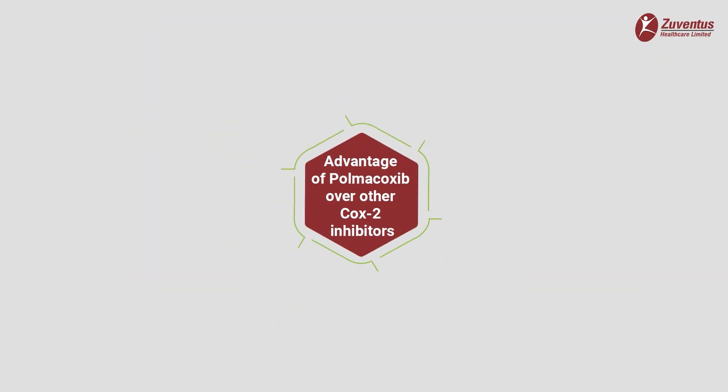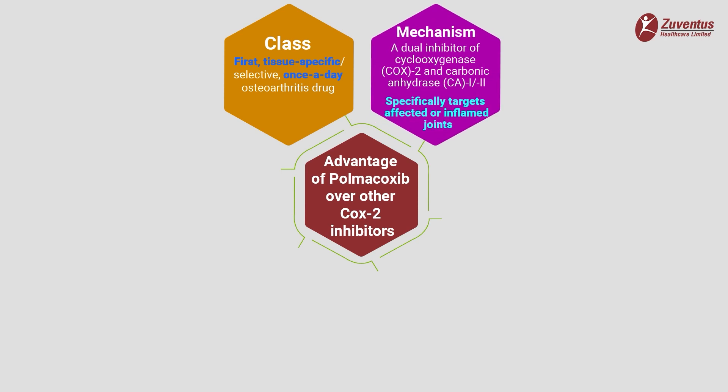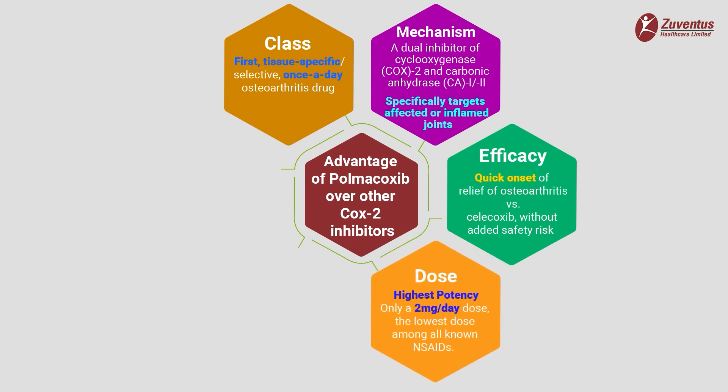There are many advantages of polmicoxib over other cyclooxygenase 2 inhibitors like celecoxib. Polmicoxib is the first tissue-specific and selective, once-a-day osteoarthritis drug with a half-life of five days. It has a unique dual inhibitor mode of action against cyclooxygenase 2 and carbonic anhydrase 1 and 2 enzymes. Due to this unique mechanism, polmicoxib specifically targets affected or inflamed joints only, and healthy tissue is spared of side effects. It offers quick onset of relief from osteoarthritis signs and symptoms in comparison to celecoxib, and has the highest potency among available NSAIDs at only 2 mg per day — the lowest dose amongst all known NSAIDs.